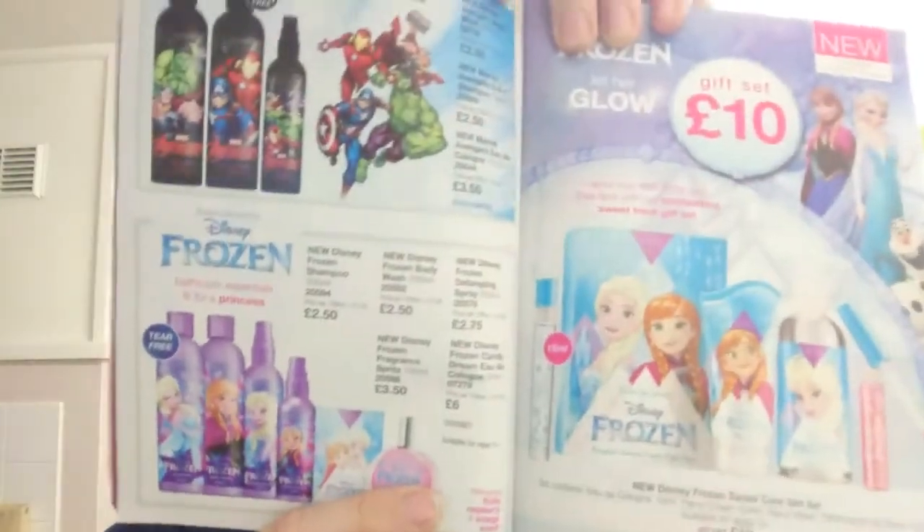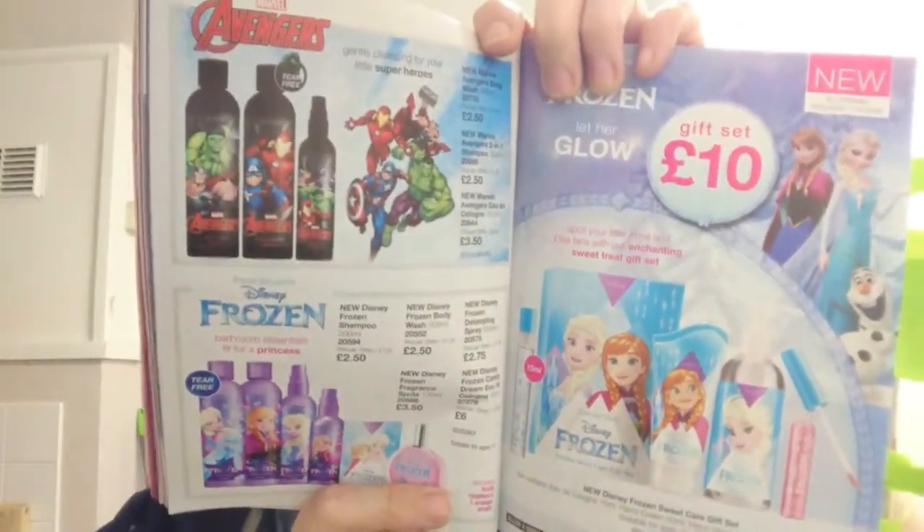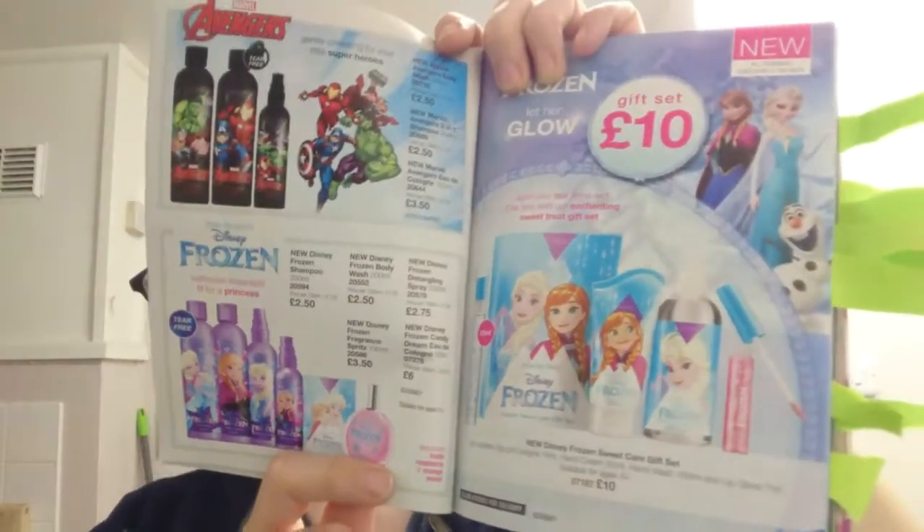Moving on to the Avengers and Frozen stuff for kids. Great little stocking fillers ranging from £2.50 to £3.50 for Avengers, and £2.50 to £6 for Frozen. There's also a Frozen gift set for £10, which is really amazing as a stocking filler.